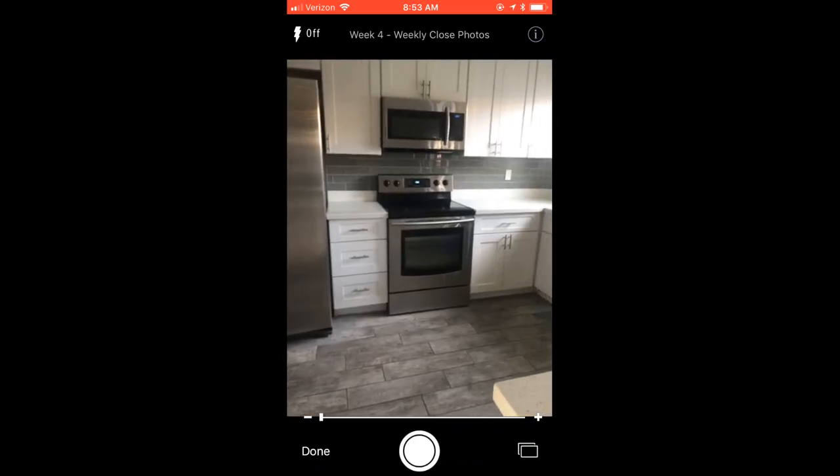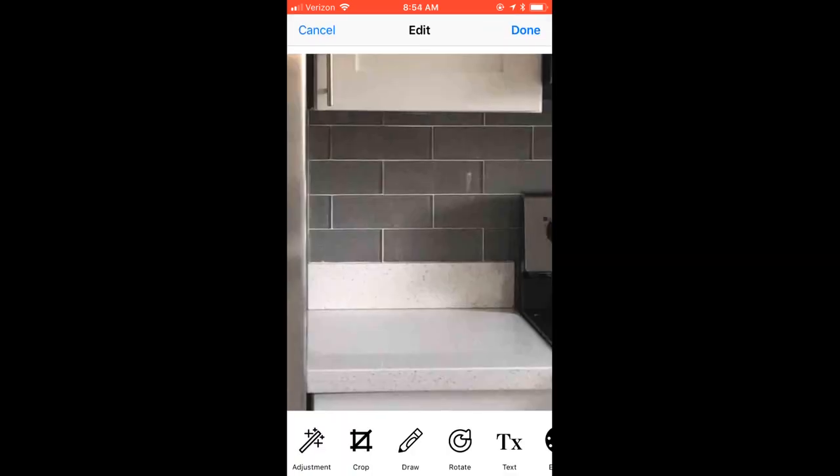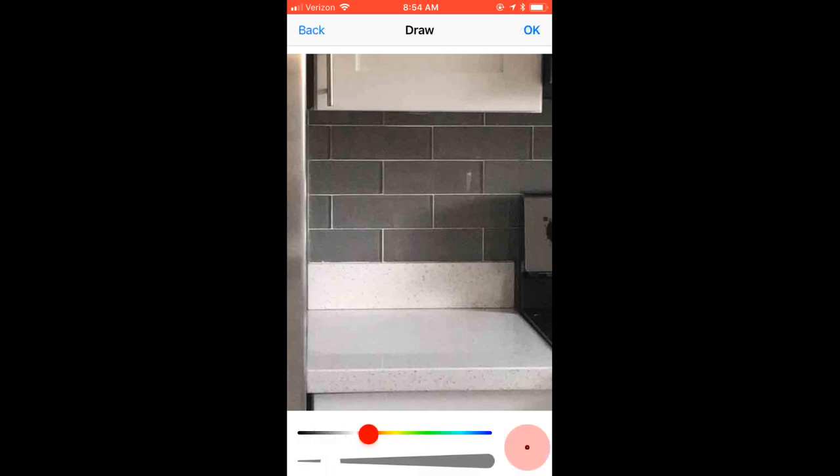Capturing photos is a breeze in the Photonotes app. Photos are automatically taken in the correct section of the form, so they'll always be organized. The draw tool makes it easy to highlight important items in any photo. You can even crop, rotate, and add filters to all of your pictures.